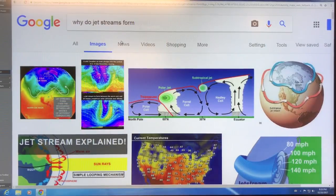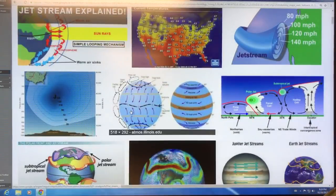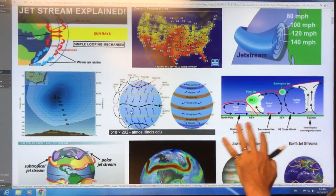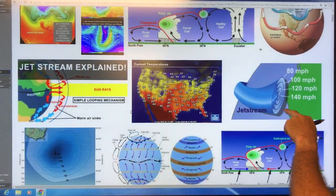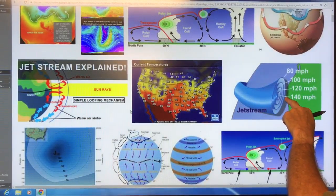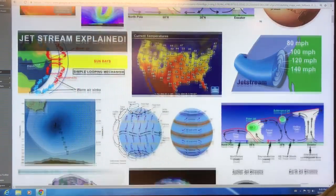You can see why the jet streams form. There are images showing different examples, and you'll recognize a lot of similar images. These show the speeds you see in the core of the jet stream — 140 miles an hour, 80 miles an hour — very high speed winds.